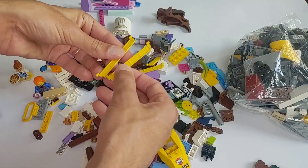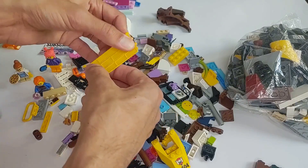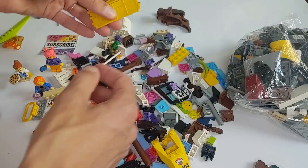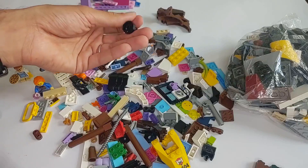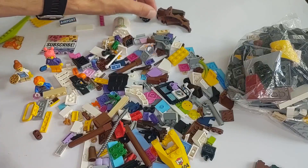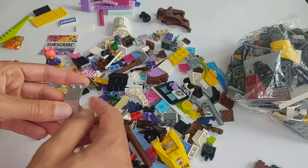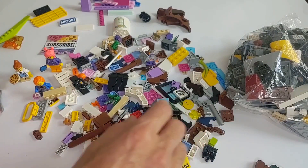There's a couple of garage door pieces — I'm assuming these are from a fire station, but I always grab those because they are useful. There's an old piece — I think this is for scuba diving; I don't remember, it might have been from the Aquazone series, something like that.